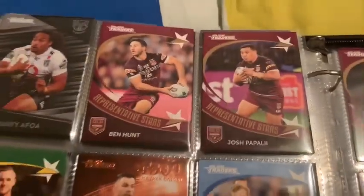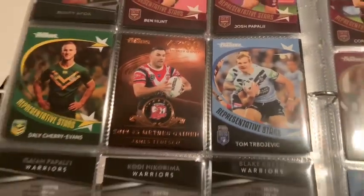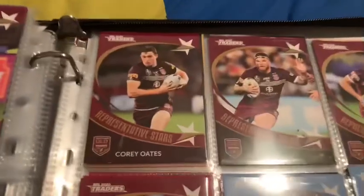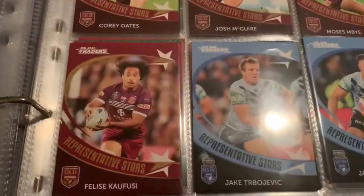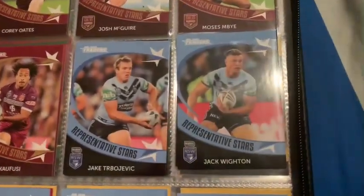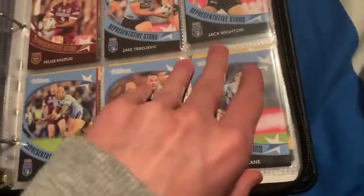Representative Stars: Ben Hunt, Josh Papali, Cherry Evans, Bronze Tedesco, Tommy Turbo, Corey Oates, Josh Maguire, Moses Embi, Felice Kofusi, Jake Trevojevic, Jack Whiten, Blake Ferguson, Boyd Kordner, and Dale Finucane.